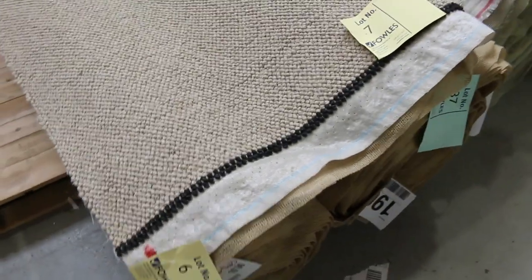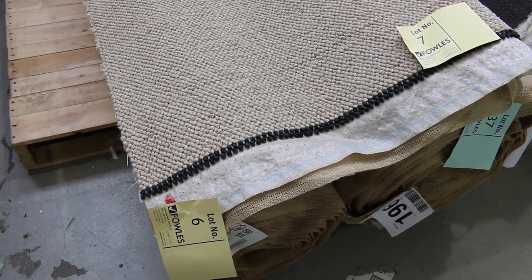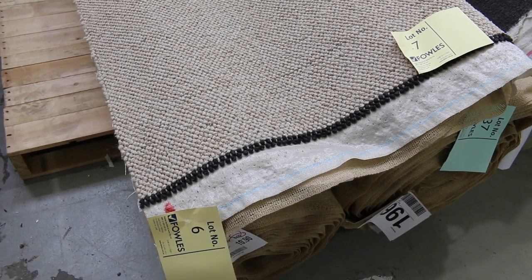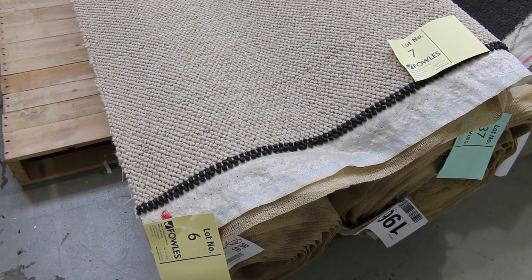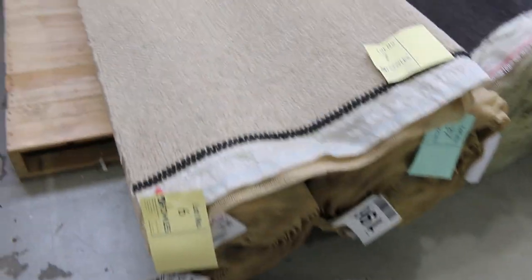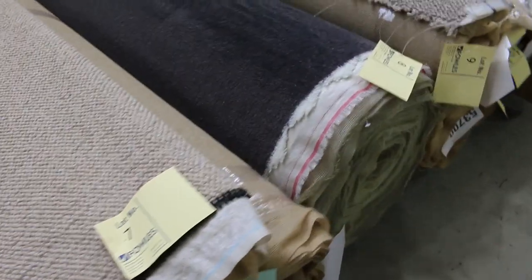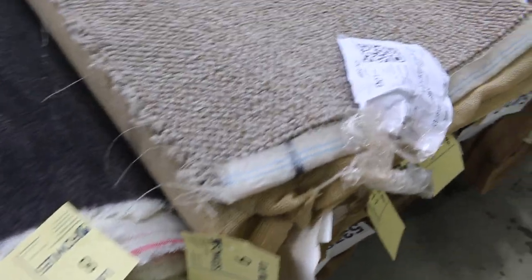Then we move into these multiple lots here, like lot number six and seven. We've got a couple of lots which are the same, and that'll happen throughout the auction. When there are carpets the same, we'll put them up together to give you the option of buying either one or both. Lot number six is 10.9 metres and lot number seven is 18.6. So it gives you good quantity if you want to buy both rolls. But if you're the winning bidder you can take either roll or both. Lot number eight is a nice charcoal carpet — look at that — 27.5 metres.